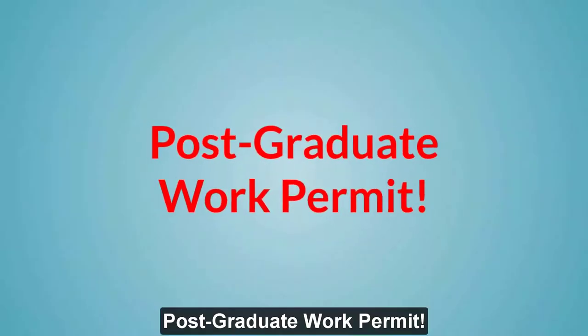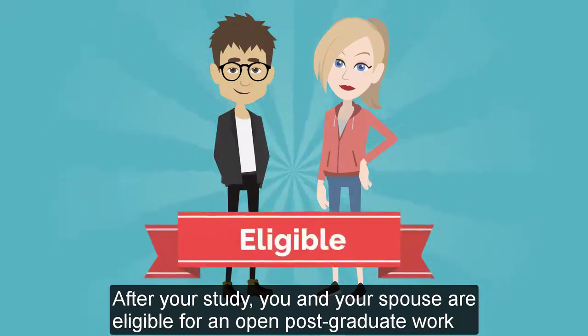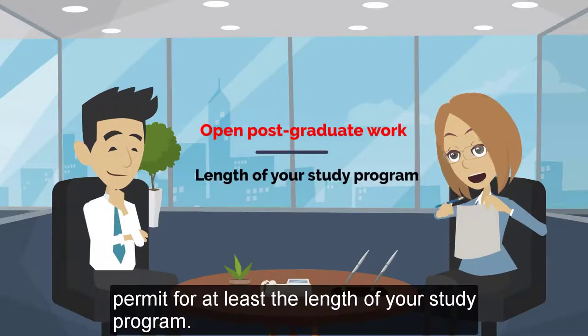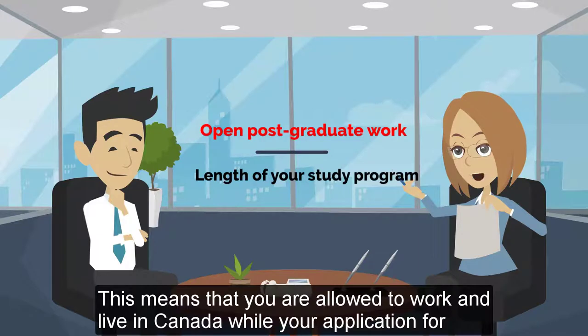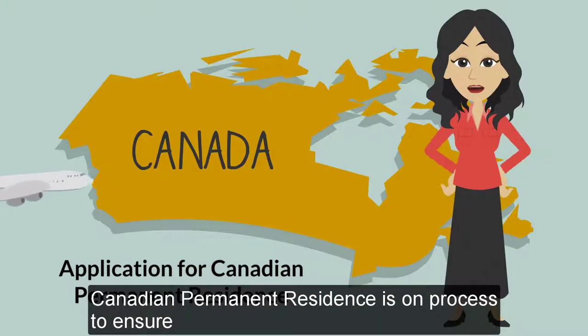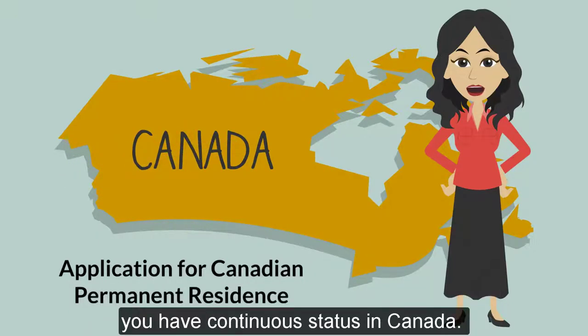Postgraduate work permit. After your study, you and your spouse are eligible for an open postgraduate work permit for at least the length of your study program. This means that you are allowed to work and live in Canada while your application for Canadian permanent residence is being processed, ensuring you have continuous status in Canada.